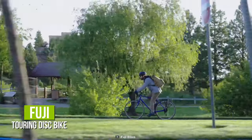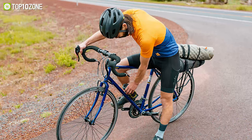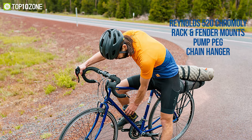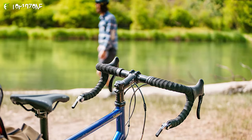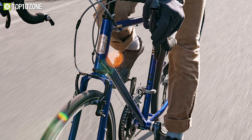Meet the Fuji Touring Disc Bike, which has been designed to provide you with the ease of carrying everything you need on a long-distance tour. With a frame and fork built out of Reynolds 520 chromoly, rack and fender mounts, pump peg, and a chain hanger, you get the optimal durability and efficiency required for long-distance travel. Moreover, with the MicroShift bar-end shifters and the TRP Spyre C mechanical disc brakes, the bike remains dependable on a wide range of terrains.